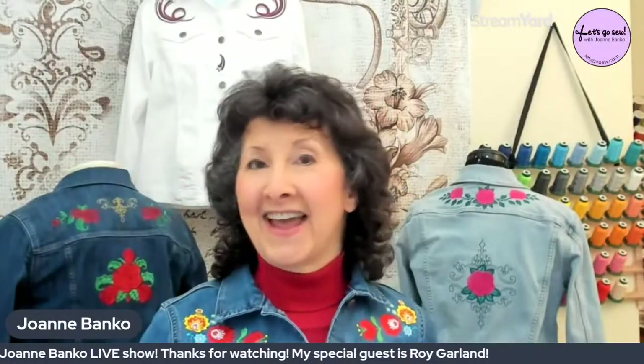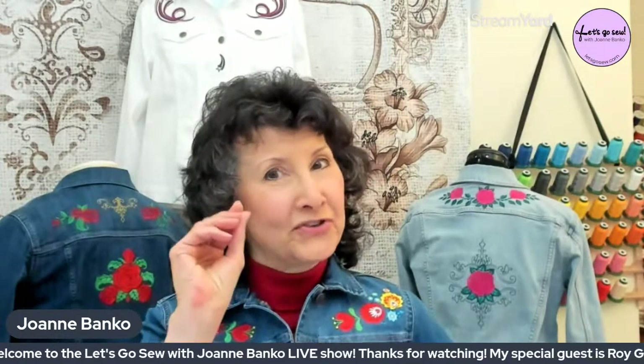Hello sewing friends! Have you ever wondered about digitizing, what the word even means, or wondered how to get started with embroidery software so you can do more with your designs and your machine? Welcome to the Let's Go Sew with Joanne Banco live show, where sewing enthusiasts gather to be inspired and learn to make the most of their machines. Tonight I can't wait to share my special guest with you.